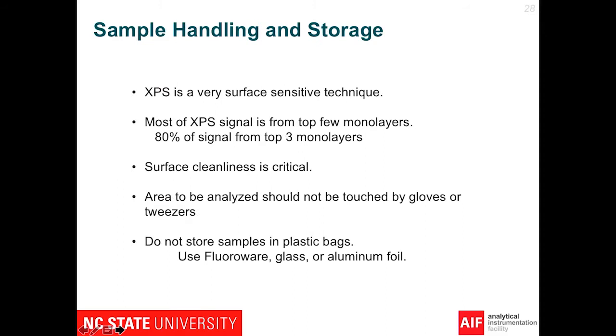XPS is very surface sensitive. For people who submit samples for XPS, you really don't want to touch the area at all. We don't want to store the samples in plastic bags. We want to use materials such as fluoroware containers or aluminum foil. This will also be true for a number of other techniques, particularly on applied SIMS, which Elaine Doe will be talking about shortly.